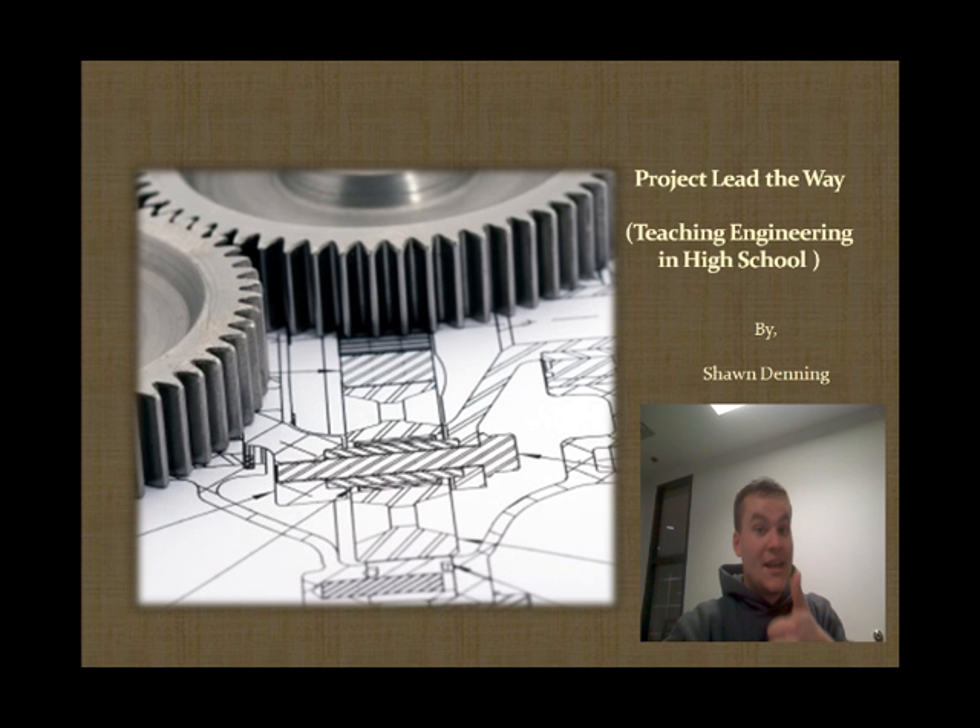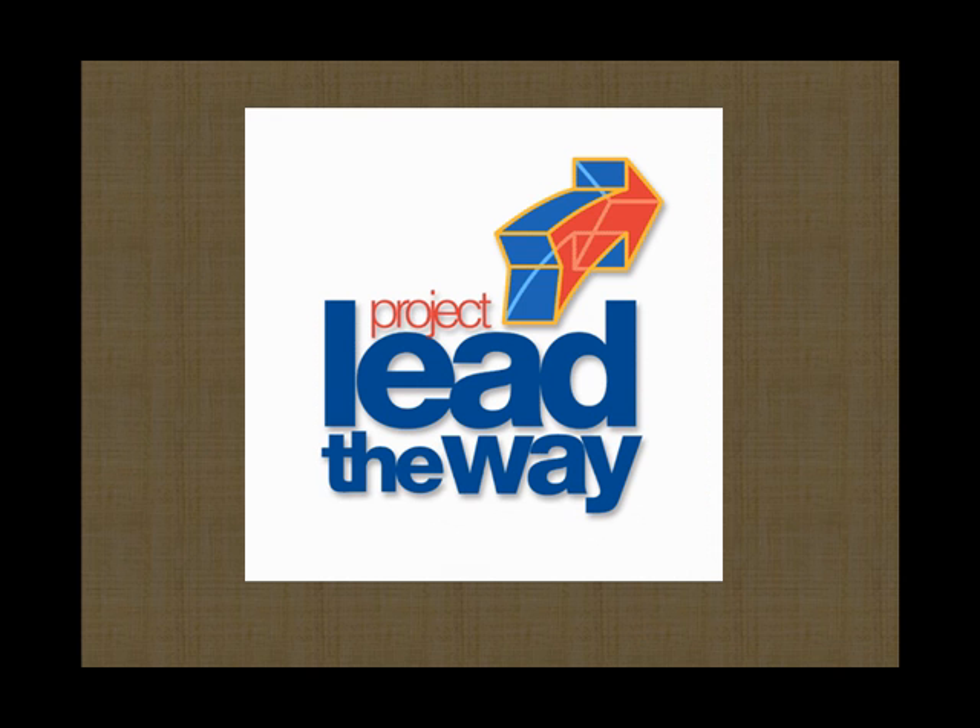Welcome. My name is Sean Denning and I'm presenting to you about Project Lead the Way and teaching engineering curriculum in high school.